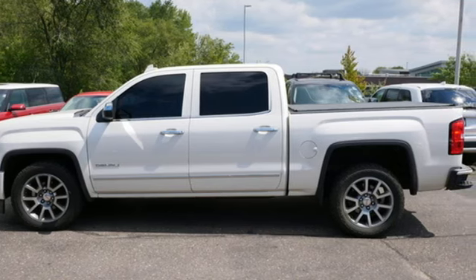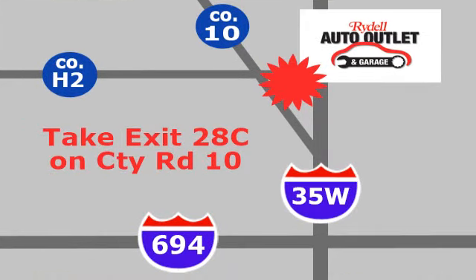Hurry in today for a test drive. Your satisfaction is our goal. We're conveniently located at 2375 County Road 10 in Moundsview, Minnesota.